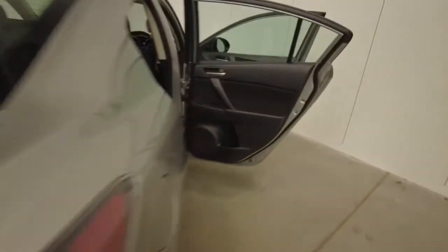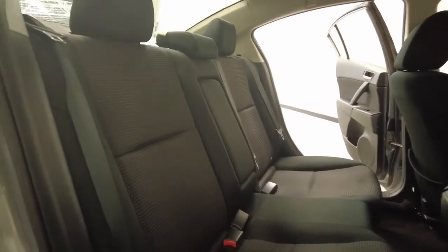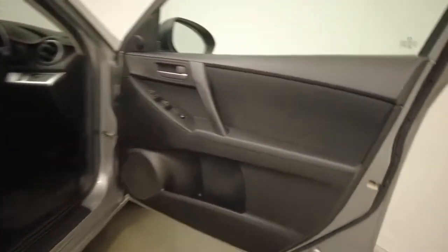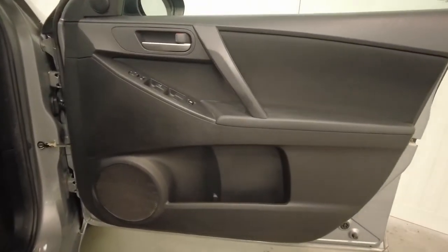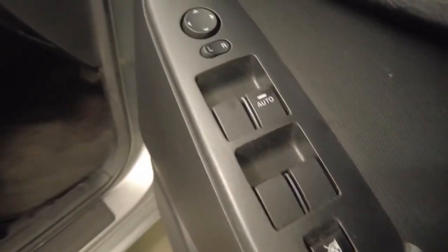It requires a service every six months or 10,000 kilometers, whichever comes first. The Mazda 3 has 900 kilograms braked and 500 kilograms unbraked towing capacity. The Mazda 3 has received a five-star rating from ANCAP.